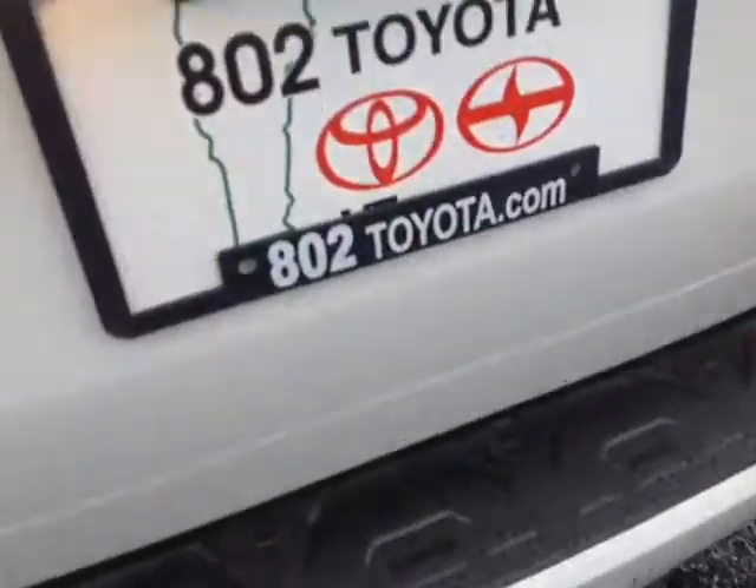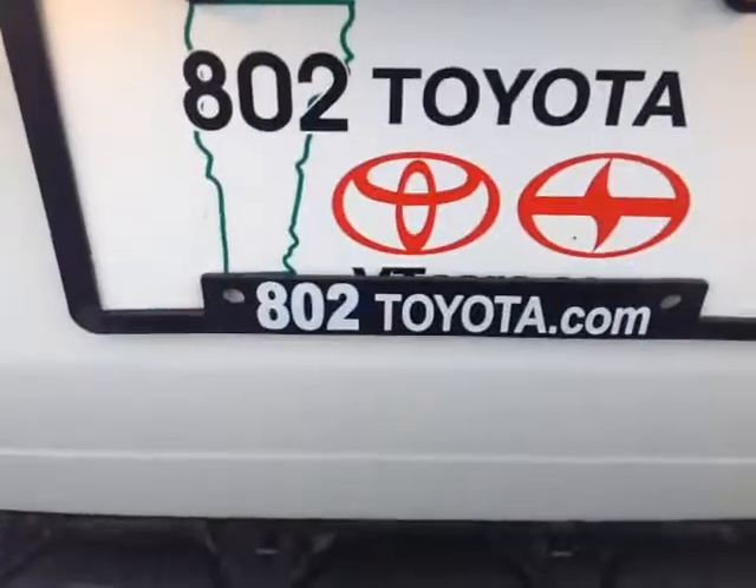Should you have any questions, comments, or concerns before you head out, please don't hesitate to reach out to us via the contact information we left you in our email. Again, Robert, thank you so much for spending a few minutes with me this afternoon on this brand-new 2015 Toyota 4Runner SR5. Looking forward to hearing from you very soon right here at 802toyota.com. Have yourself a great day, Robert.